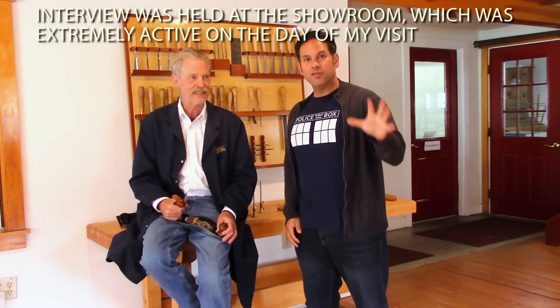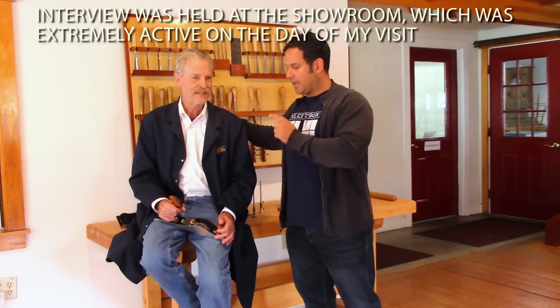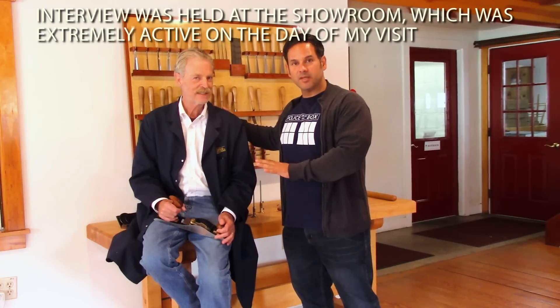Alright guys, here we are in the showroom. We got the chance to meet Mr. Thomas Lie-Nielsen, and he's going to talk to us about some of the tools he makes here. Thomas, how did you start doing this?